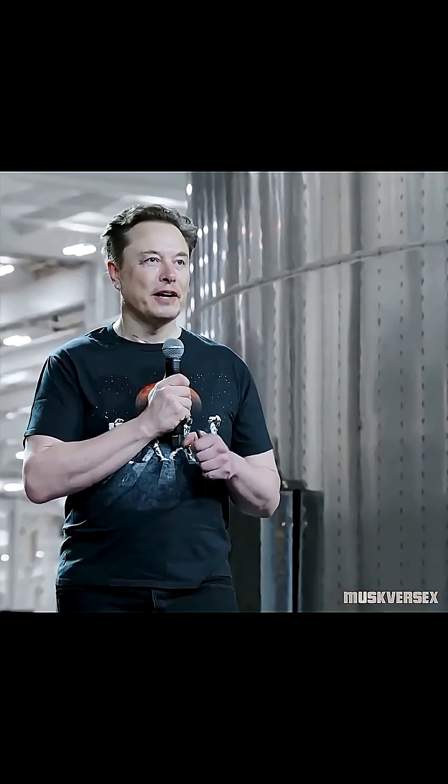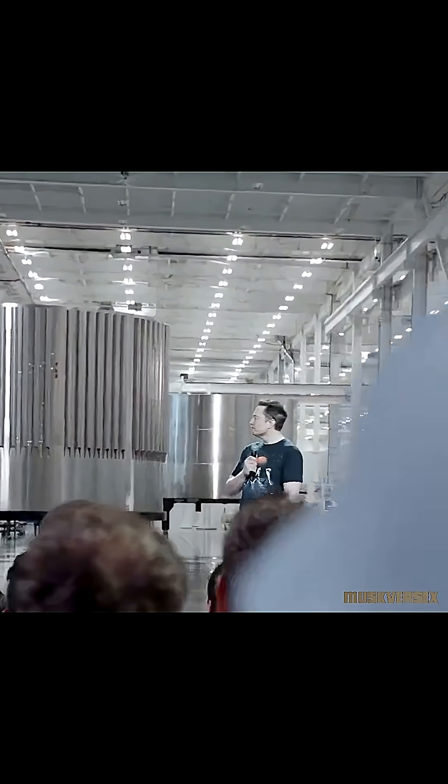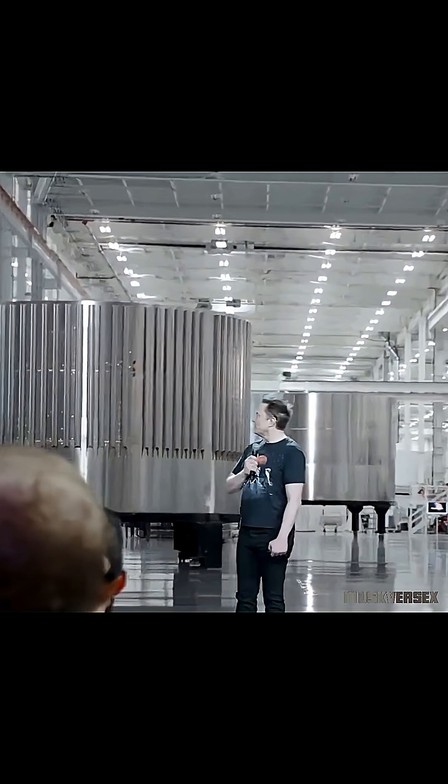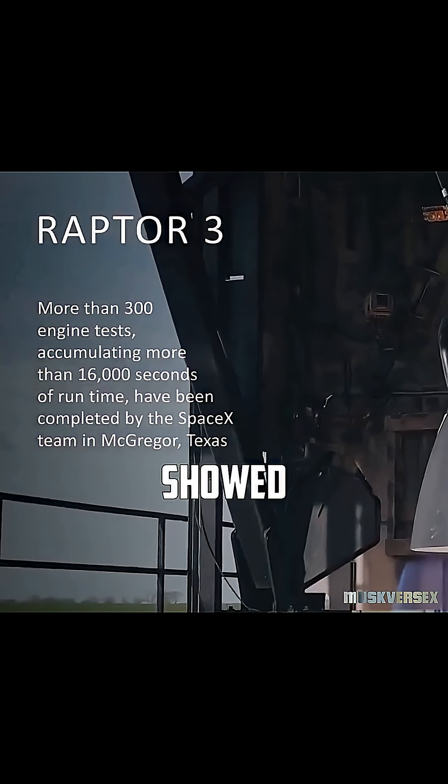Raptor 3 is really, I'd say, kind of alien technology rocket engine. Even industry experts, when we showed a picture of the Raptor 3, said that engine is not complete.